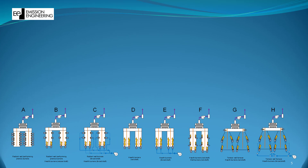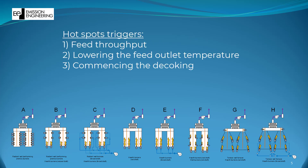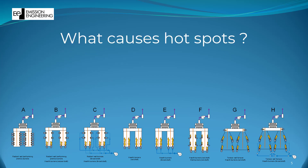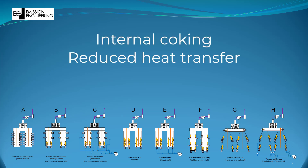High coil temperatures, often referred to as hotspots, are normally the parameters that trigger feed cuts, lowering of the feed outlet temperatures, or the necessity for decoking. But what actually causes high coil temperatures? Normally it is caused by internal coking of the feed, leading to lower heat transfer rates in the rate-related coils.